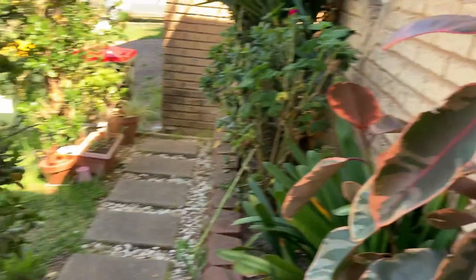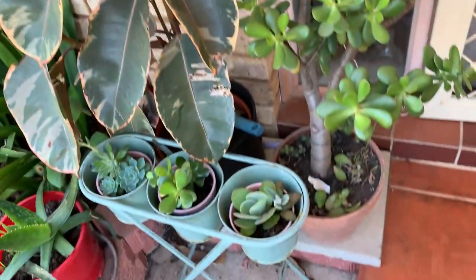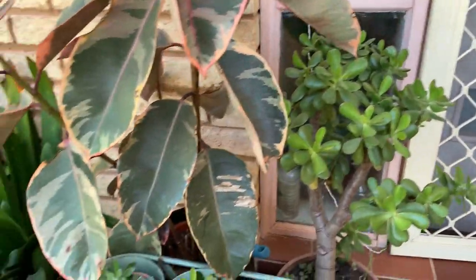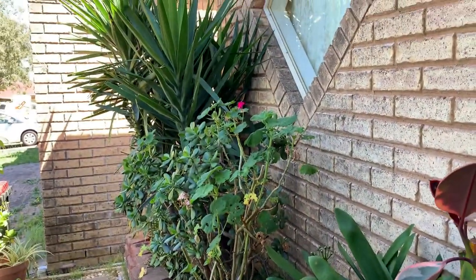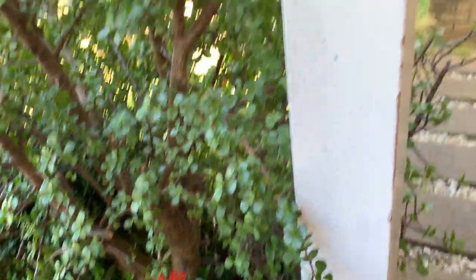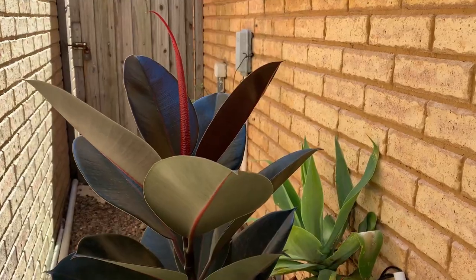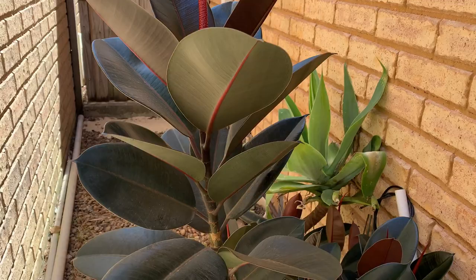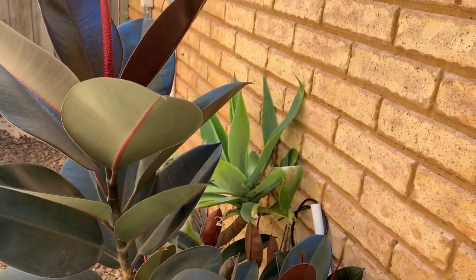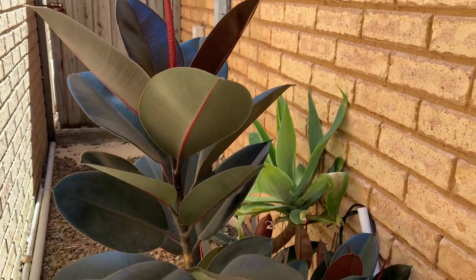She doesn't know about it. The doorbell. The succulent I like — nice. I don't know what flower that is. This is another one of my sister's plants, super healthy. We don't know the name. Is this a rubber plant? Rubber tree.